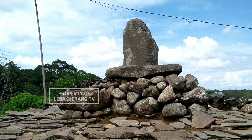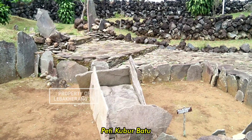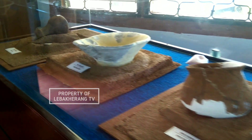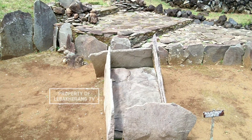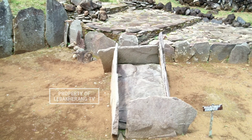Beliau melaporkan kejadian tersebut kepada pemerintahan setempat, sehingga dilakukanlah ekskavasi atau penggalian. Di dalam penggalian tersebut ditemukanlah peti kubur batu, yang mana di dalamnya terdapat bekal-bekal kubur seperti grabah, kapak batu, perhiasan, dan lain sebagainya. Untuk grabah atau alat-alat yang ada di dalam peti kubur batu itu dipamerkan dalam etalase-etalase. Untuk peti kubur batunya ada di luar dan kami tidak merubahnya sama sekali.